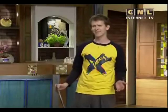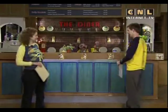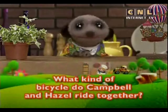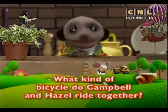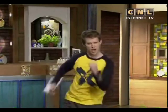Okay friends, now it's time for us to go on the go! We're going on the go. So where are we going today? Well, we're going to learn about bicycles. Eddie, do you have something for us? Yes, I have today's on the go mission. What kind of bicycle do Campbell and Hazel ride together? Let's go find out the answer in today's lesson.